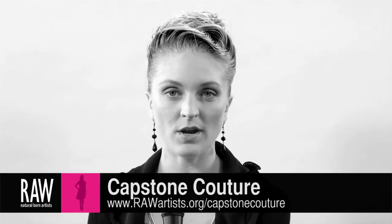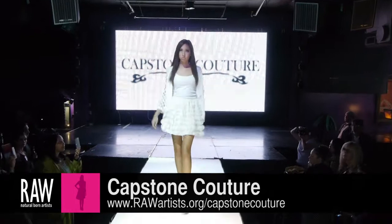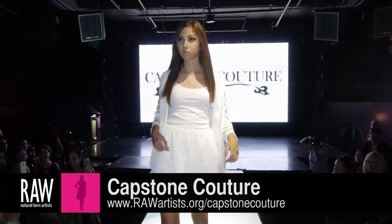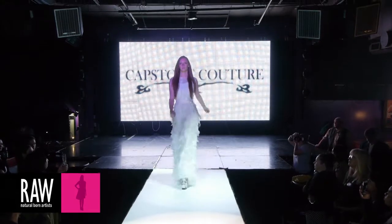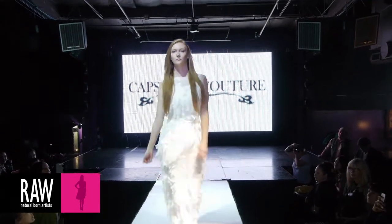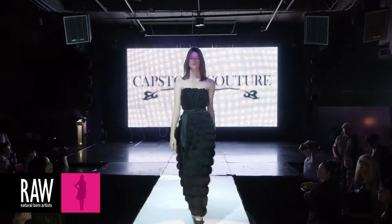My name is Diana Hoare, and I'm the designer for Capstone Couture. I design a couture collection — one of a kind — and I also do some limited edition ready-to-wear, as well as handmade jewelry.